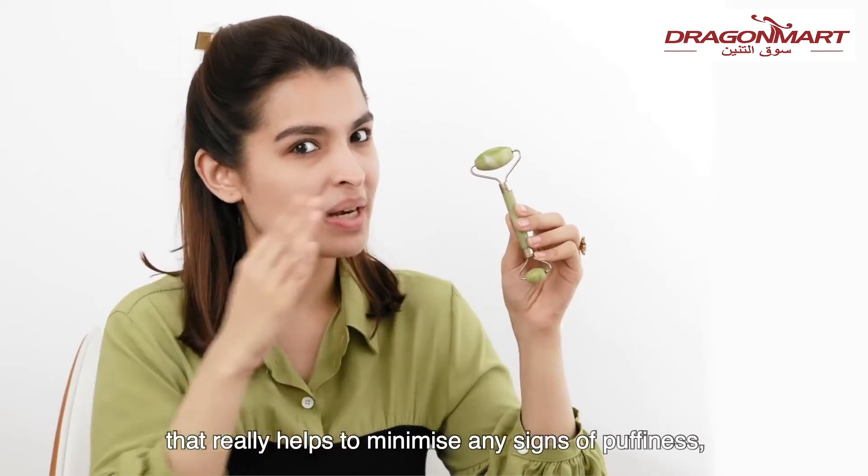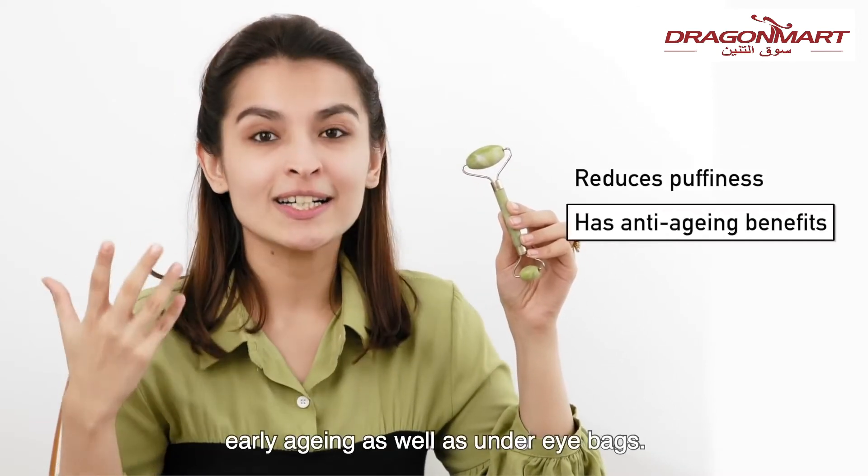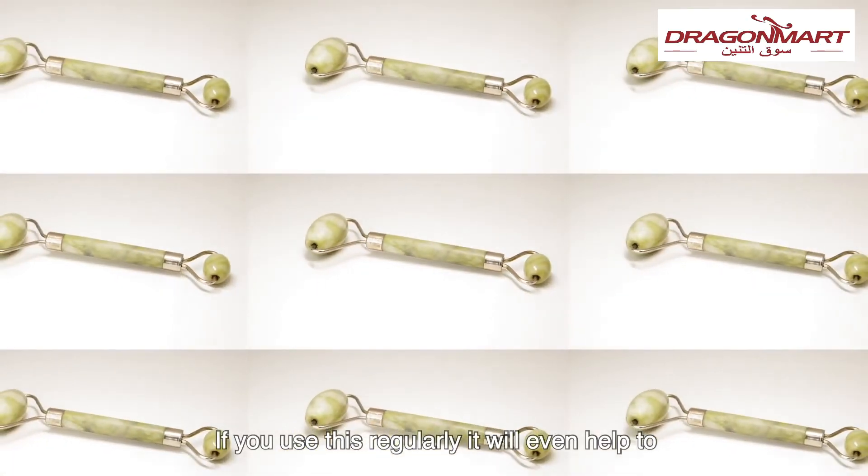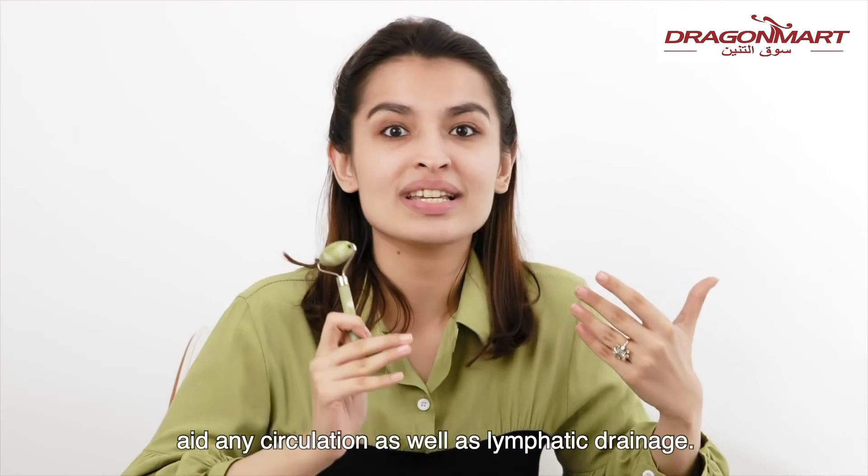Jade stone has natural healing abilities, and what's more, it's very cool to touch, which really helps to minimize any signs of puffiness, early aging, as well as under-eye bags. If you use this regularly, it will even help to aid circulation as well as lymphatic drainage.